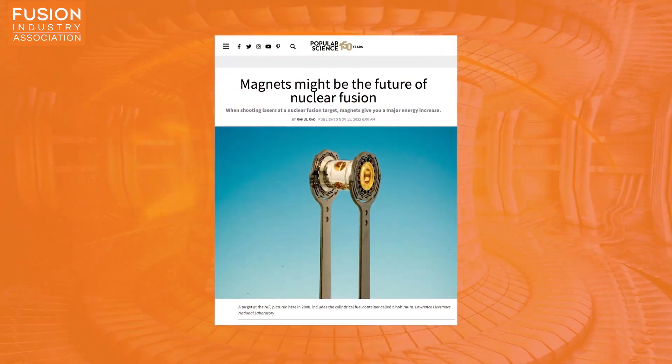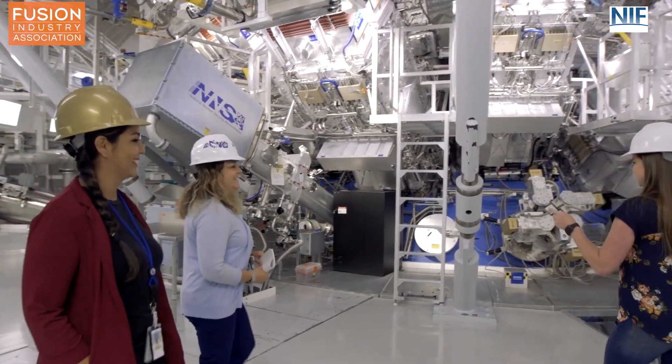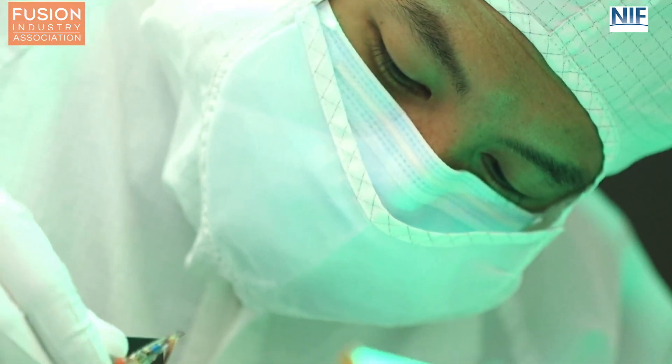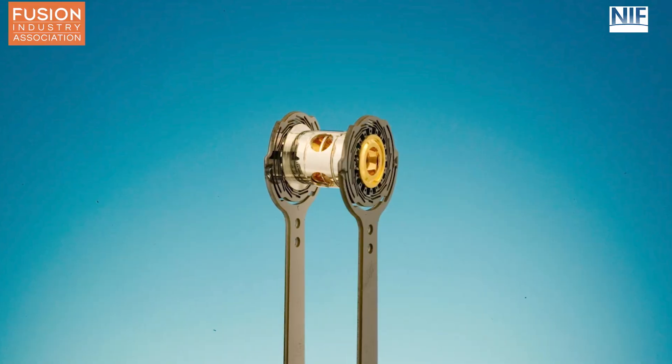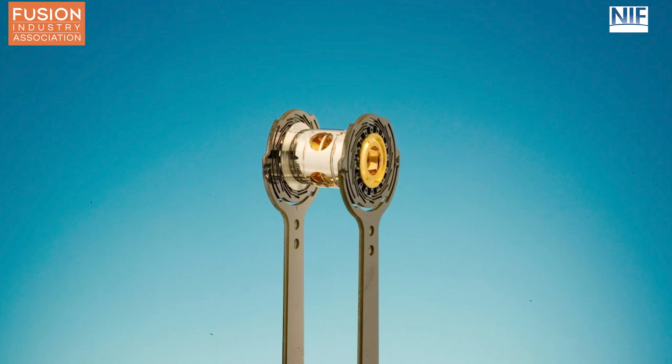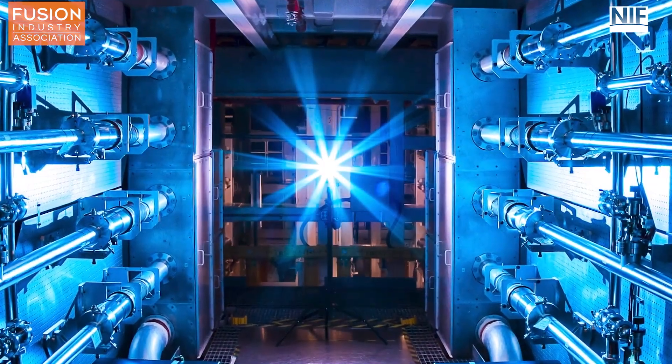Story four: magnets might be the future of nuclear power. Our fourth story is a very intriguing technical piece from Popular Science on the strong effect that magnetic fields may have on inertial confinement fusion. The article also focuses on the National Ignition Facility and covers new ideas the NIF is trying out to increase fusion energy output even further than their record-breaking shots. One of these ideas is magnetizing the fuel pellet and the small metal chamber surrounding it, known as the hohlraum. Simulations show the presence of this magnetic field in the fuel can increase fusion efficiency significantly, and preliminary low-power shots show an increase in fusion energy of a factor of two when the fuel is pre-magnetized versus when it isn't.